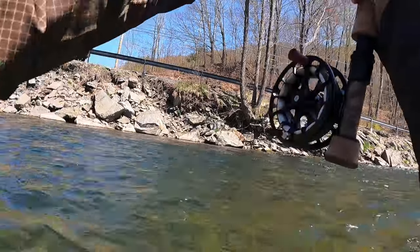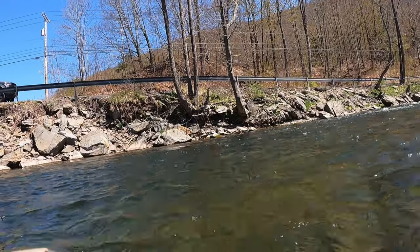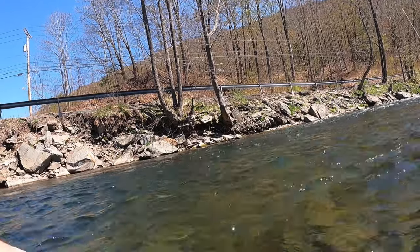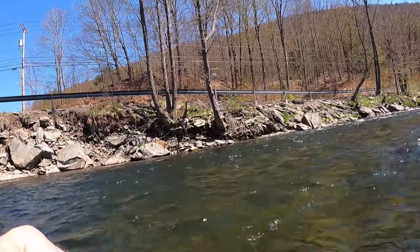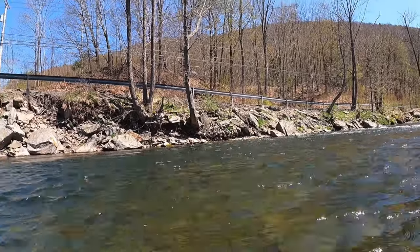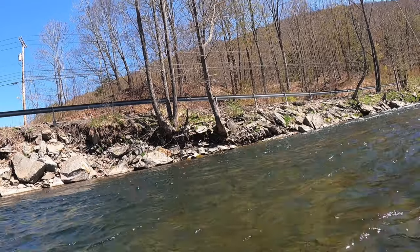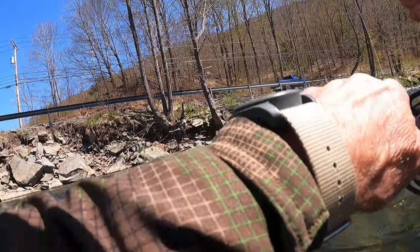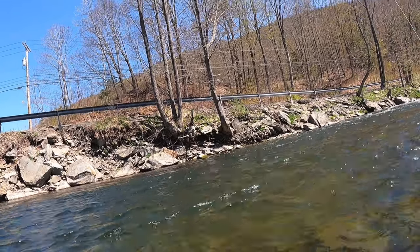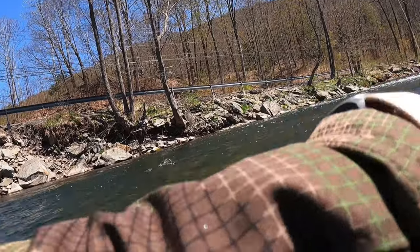There's a fish — feels like a decent one. It's a real deep hole in here, really windy. Went through a couple fly changes and then just put on a size 16 generic Waltz on the bottom and a Frenchie fly on my dropper. First cast and he hit it — sunny days, clear water, generic. Nice fish — I believe it's a brownie. Yeah, decent brownie on the Waltz.